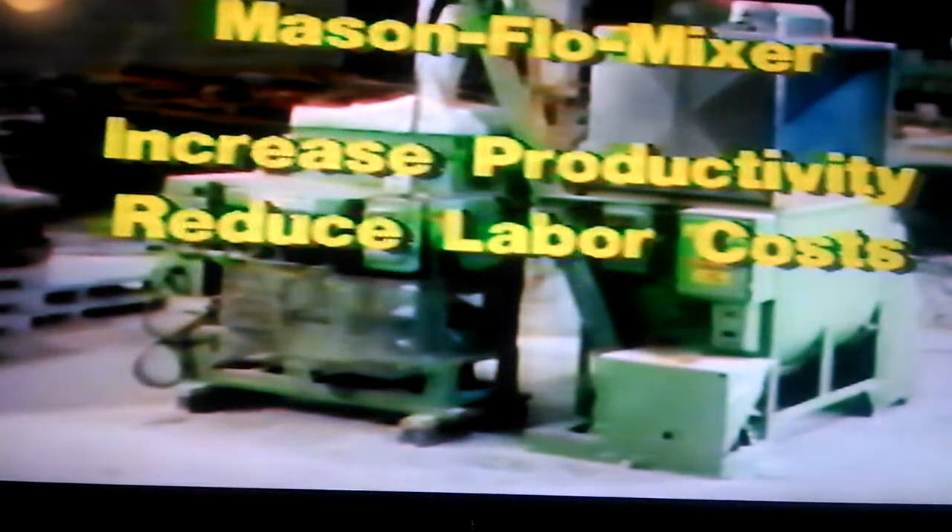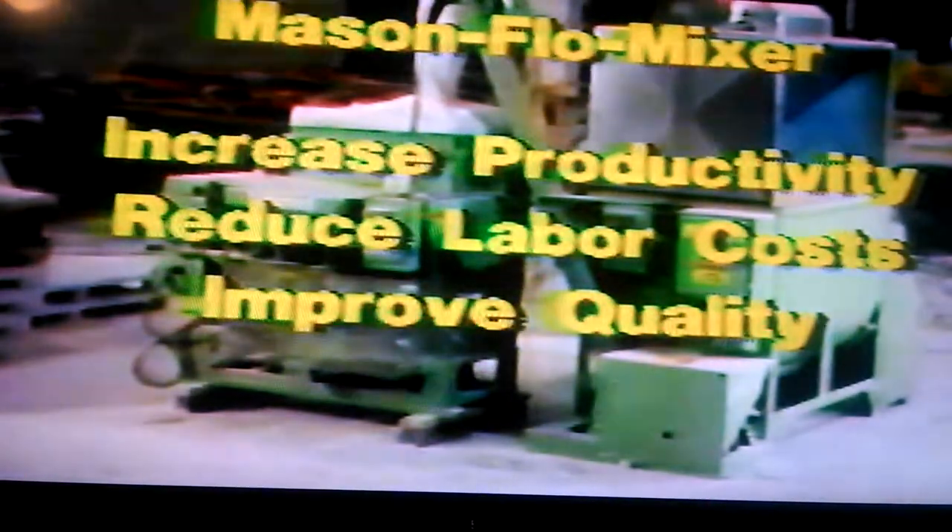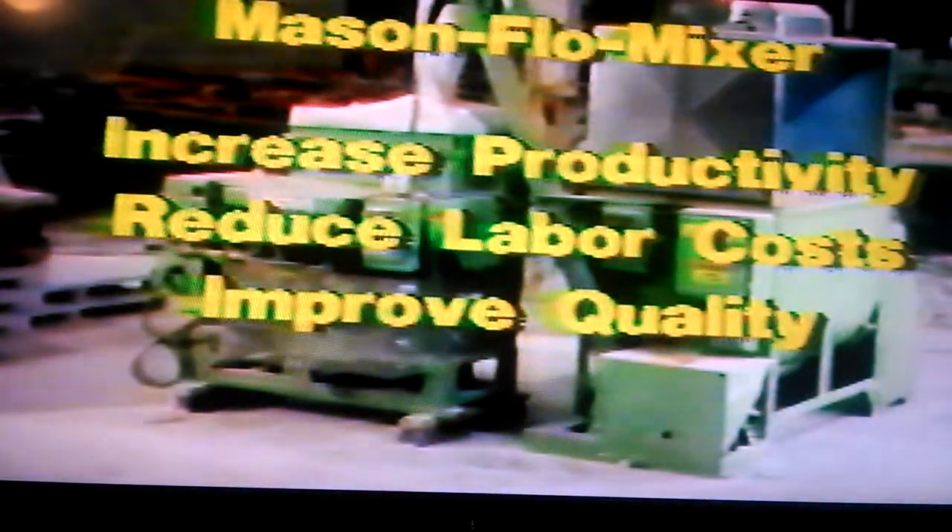Mason Flow Mixer Machines increase productivity, reduce labor costs, and improve the overall quality of your product by replacing the old method of batch mixing in buckets. Skilled mold workers are then freed for more complex tasks. This means increased profits for you.